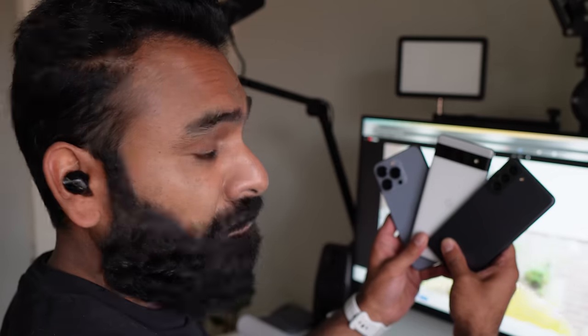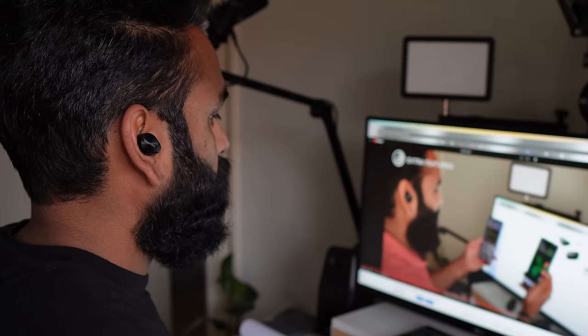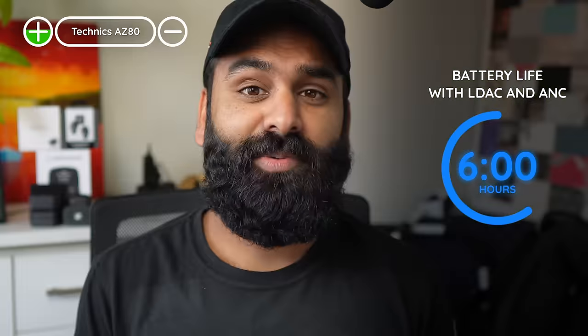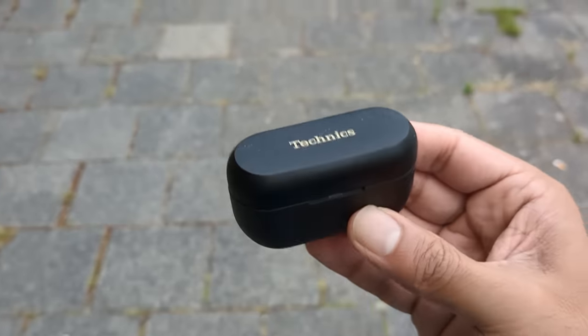Technics has a unique and — in our opinion — the best implementation of Bluetooth multipoint: the AZ80 can stay connected to three devices at the same time, while most other buds cap out at two. You can also pull connection from any previously paired device via Bluetooth settings. You can even put the buds into pairing mode by holding both buds while in your ear — no case needed. These buds support LDAC, and with LDAC and ANC on, they're advertised at 4.5 hours, but we got closer to six hours in testing. The charging case supports wireless Qi charging.